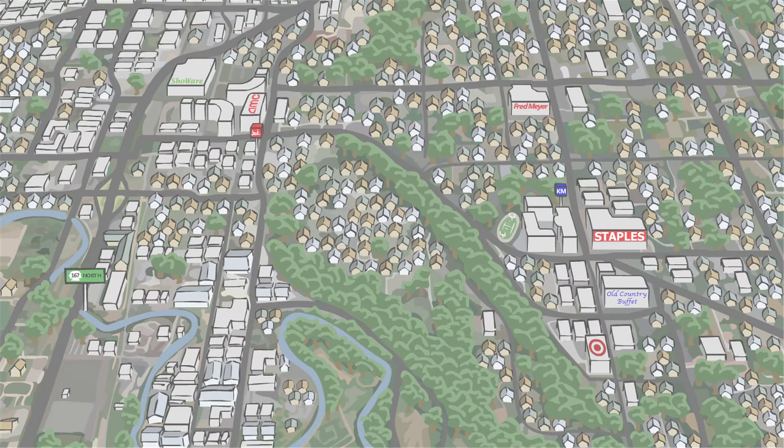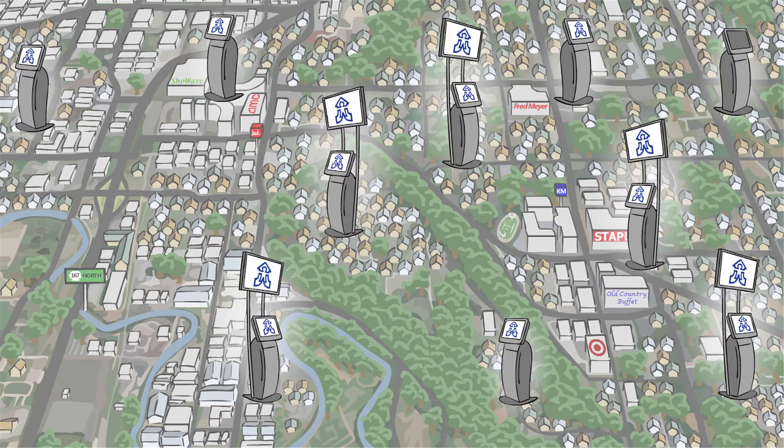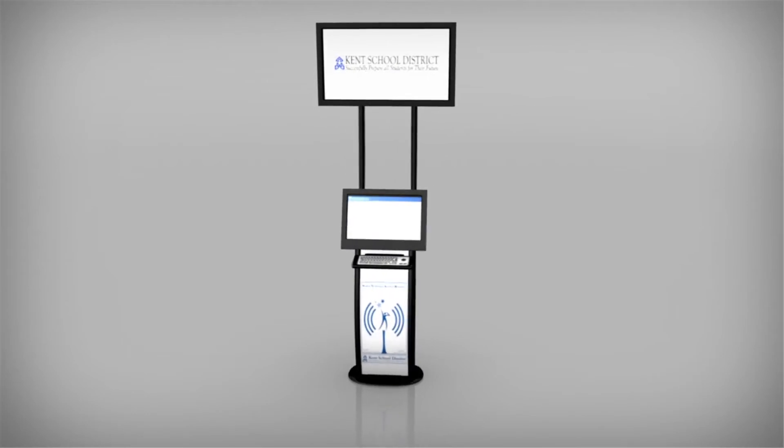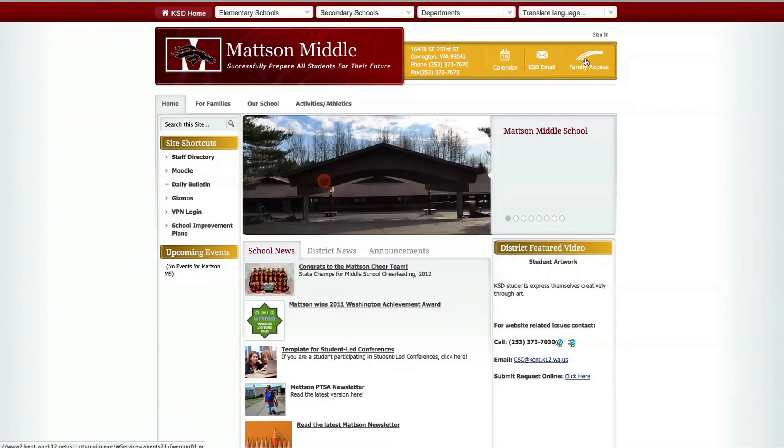Very soon, you'll start to see Kent School District kiosks popping up in grocery stores, community centers, apartment complex lobbies, banks, and more. These kiosks allow parents to log on to the Kent School District website for news and events, and access their students' grades and attendance.